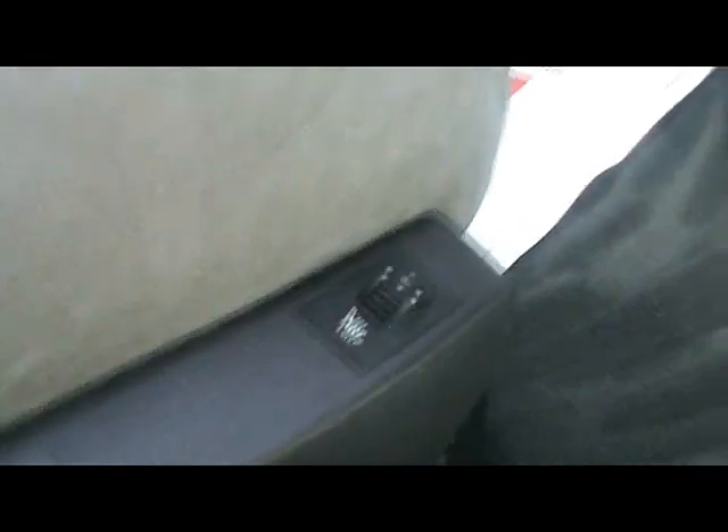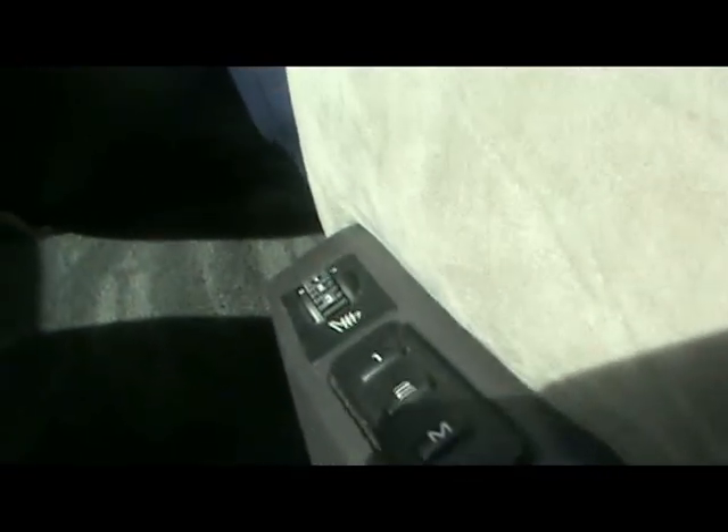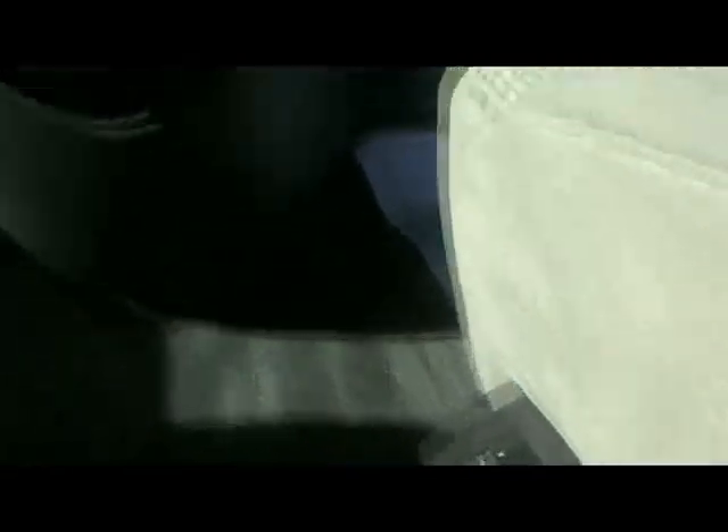The driver's seat is a memory seat, so if you've got two drivers that's really handy. You can see the car has covered just 37,000 miles. If you'd like any more information on this car please don't hesitate to contact us. Thanks for watching.